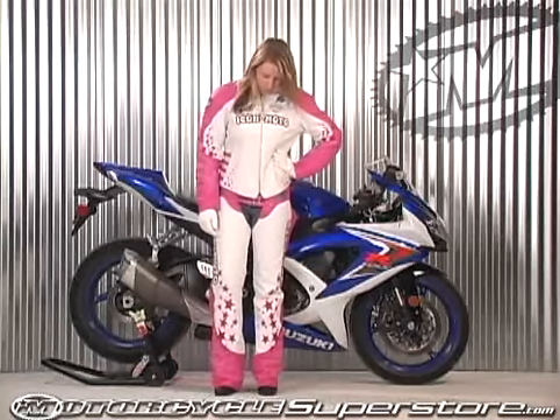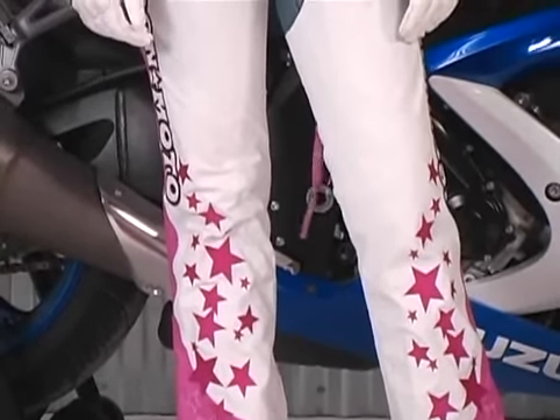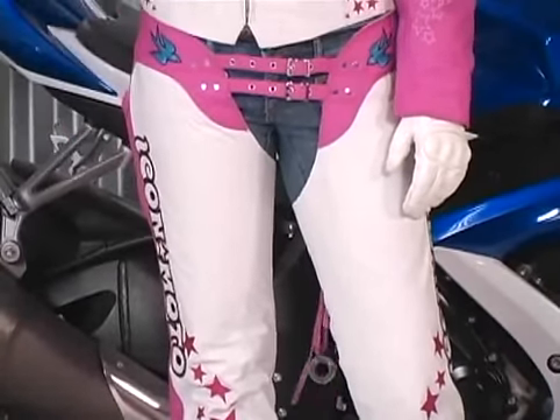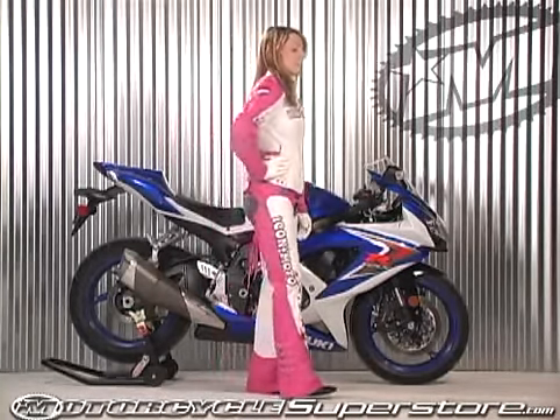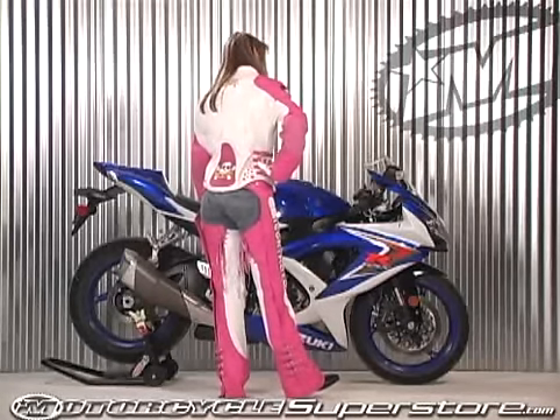Starting down at the bottom we have the go-go chaps. These are 1.1 millimeter thick Brazilian drum dyed cowhide with a whole bunch of extra decorations on there. You see there's buckles up the side, there's a zipper that goes all the way top to bottom — makes them easy to get in and out of. You also see all that embroidery on there. You see there's lace adjustments on the back.